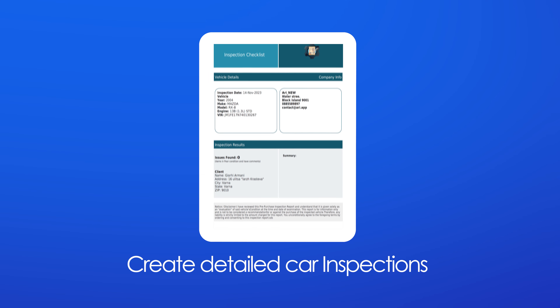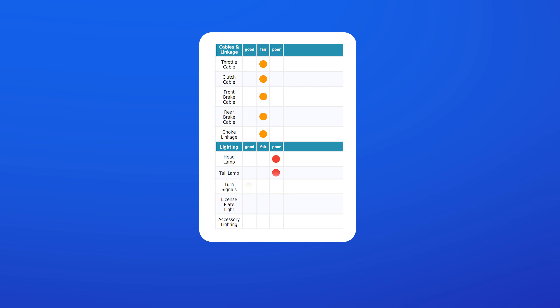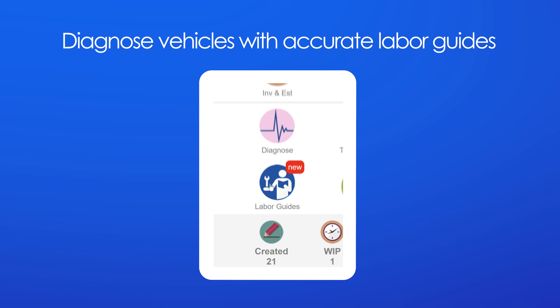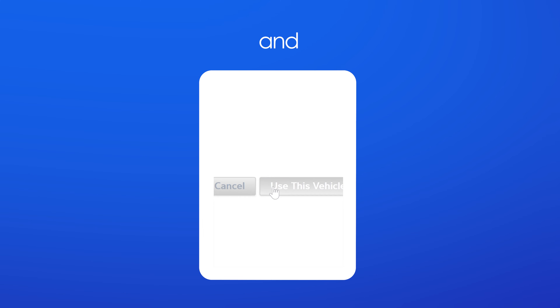Create detailed car inspections and share them in seconds. Diagnose vehicles with accurate labor guides and wireframes.